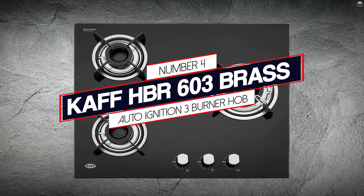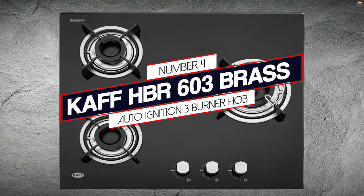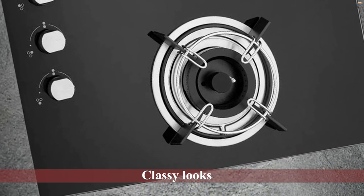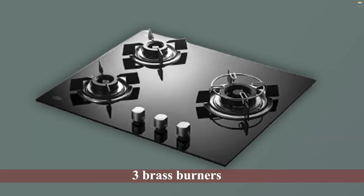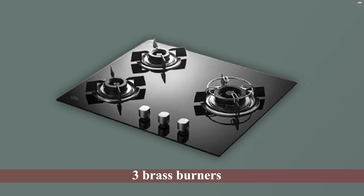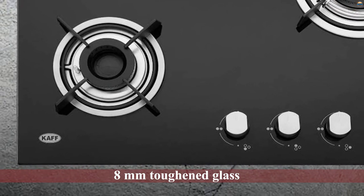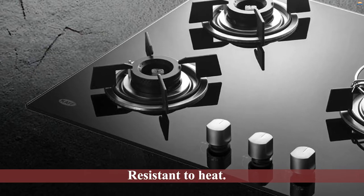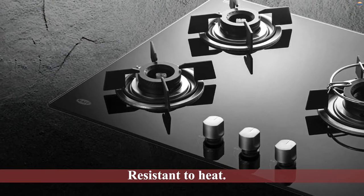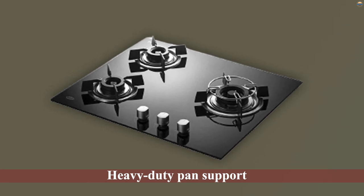Number four: Caff HBR 603 Brass Auto Ignition 3 Burner Hob. When it comes to classy looks, this hob top by Caff earns a notable mention on our list of the best kitchen hobs in India. The stove consists of three brass burners — one being a triple ring and the other two being dual rings. To ensure durability, the company has used 8mm toughened glass that is resistant to heat. The stove boasts heavy-duty pan support able to support heavy and large cooking vessels. The knobs are easy to use and turn with minimal effort.